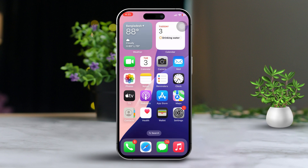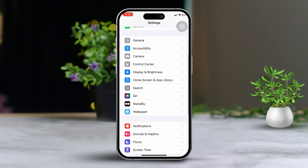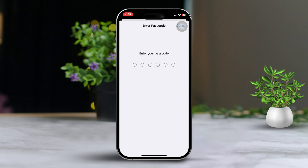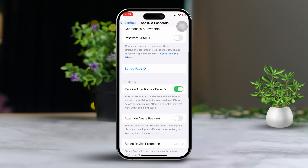Solution 1: Disable auto-low sounds for ringtone. First, open the Settings app on your iPhone, then scroll down until you find Face ID and Passcode and tap on it. Enter your passcode when prompted, scroll down once more, and then turn off the Attention Aware Features option.